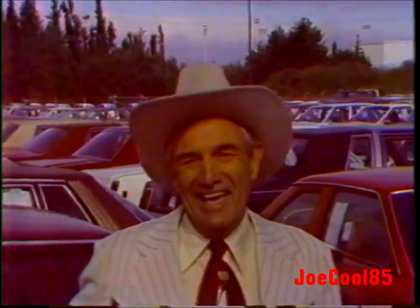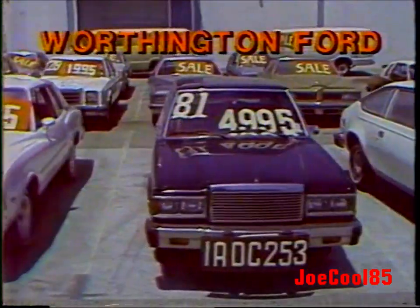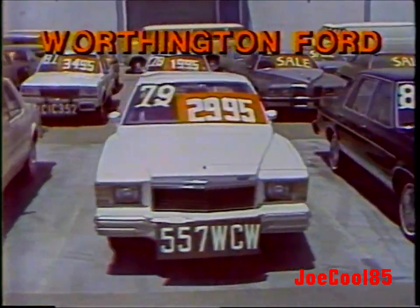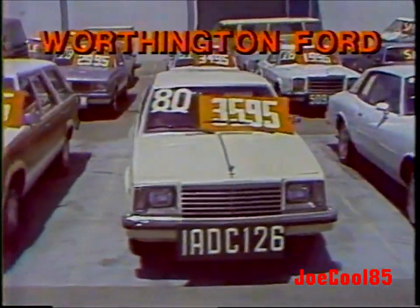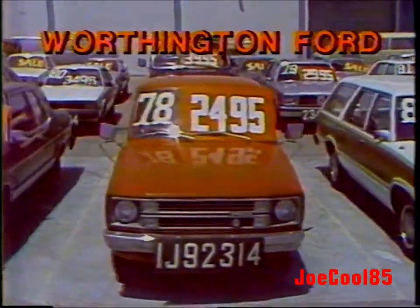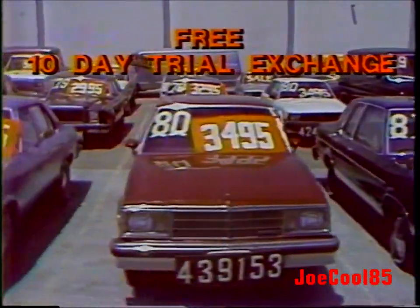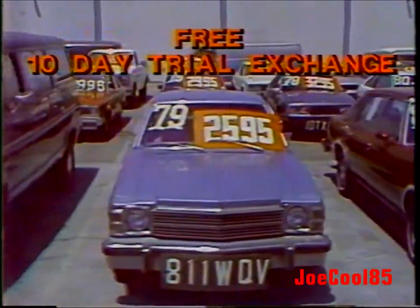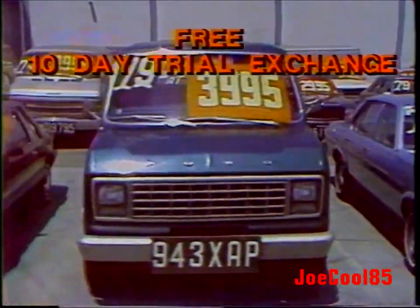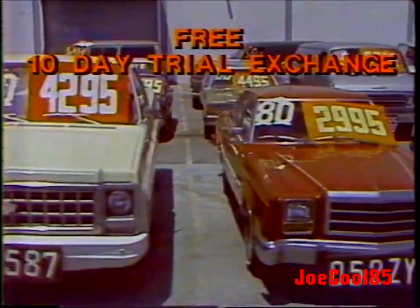We've got 10 jillion used cars and trucks — we sell cars like crazy out here. You can't beat the prices and you can't beat the financing. You want low payments, you better come and see us. All these cars have been completely safety tested — the brakes, the lights, the tires, the horns, the seatbelts, the windshield wipers — and tuned to meet all federal and state clean air standards. They all carry a free 10-day trial exchange. You can't beat that.